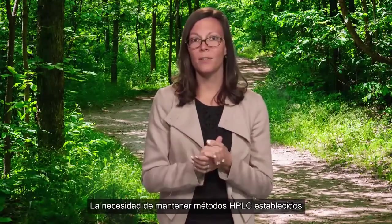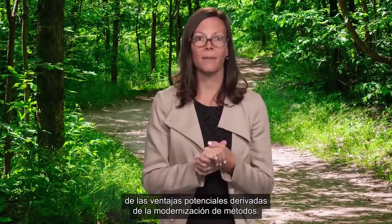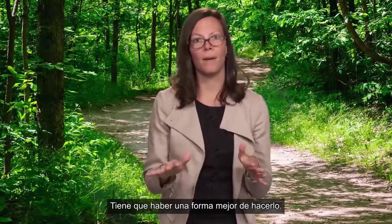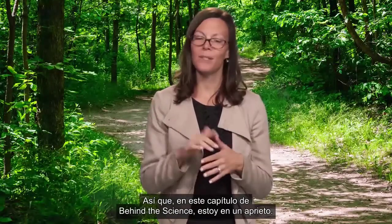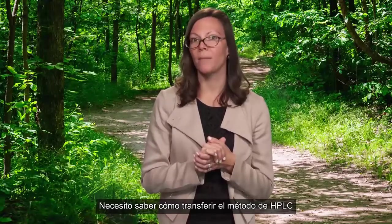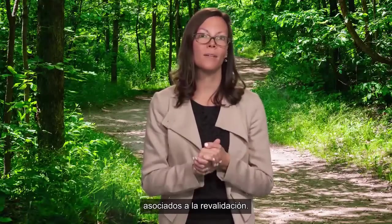The need for continued support of established and validated HPLC methods can significantly outweigh the potential advantages of method modernization. There's got to be a better way to do this. So in this episode of Behind the Science, I need to figure out how I can transfer my HPLC method without having to worry about the time and cost associated with revalidation.